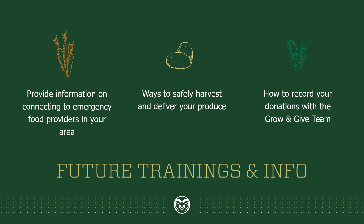This will include information on how you can connect to emergency food providers in your local area. We'll discuss ways to safely harvest, store, and donate your produce. We'll also be talking about how to celebrate this project, how to record your garden pictures, progress, weigh your donations, and more with the Grow and Give team. Later on we'll be talking about registering your garden — that's an important piece for us to understand the audience participating in the project and to be able to deliver information about future trainings and relevant information that can help you as you're growing to donate.